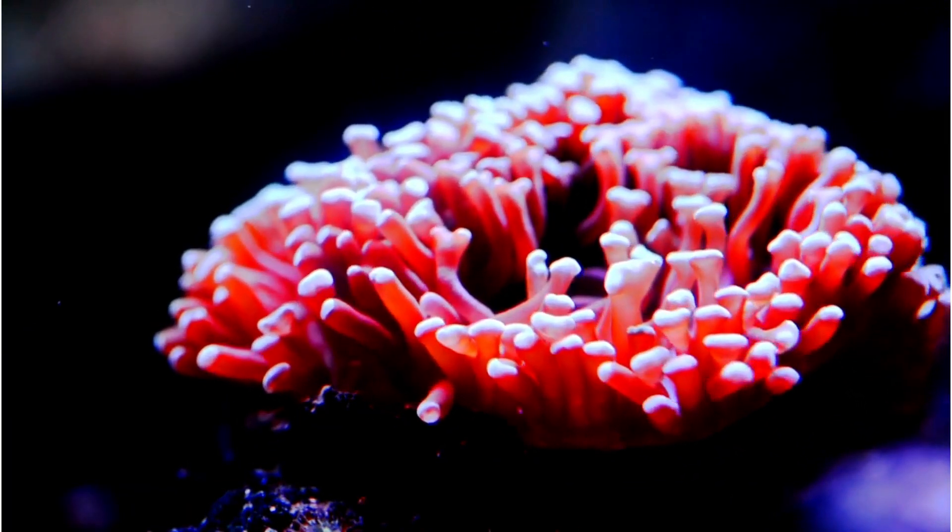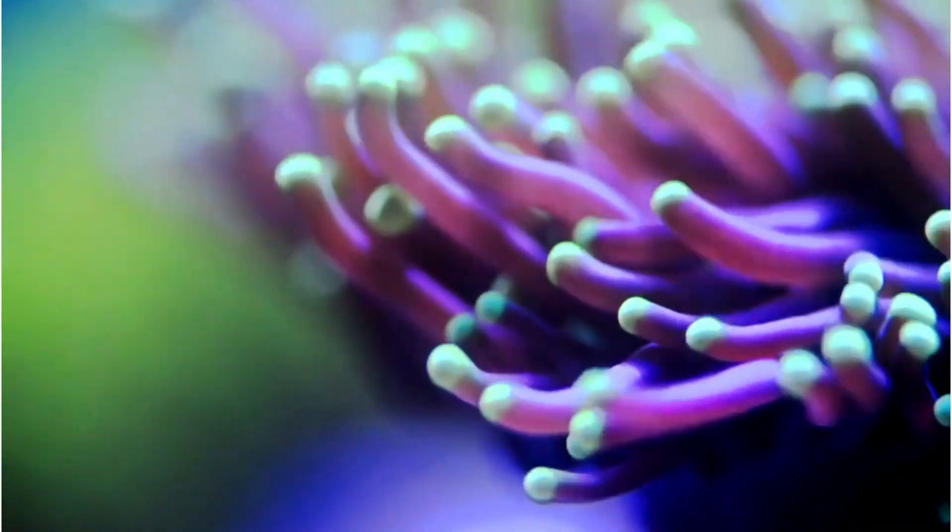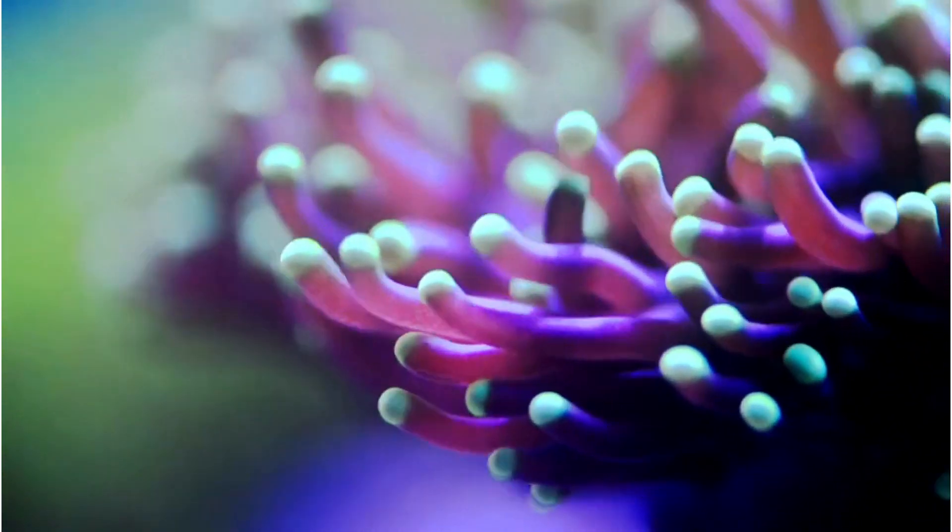Corals are carnivorous creatures, primarily feasting on plankton and small fish. Using stinging tentacles, they capture their prey and absorb nutrients.